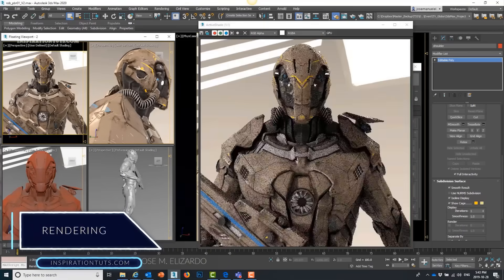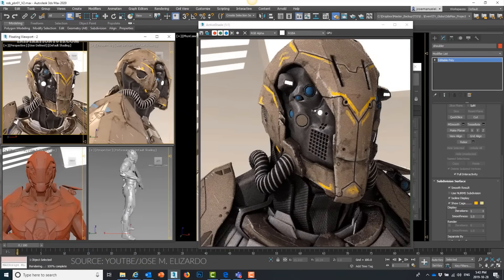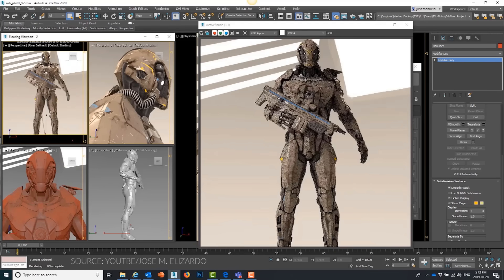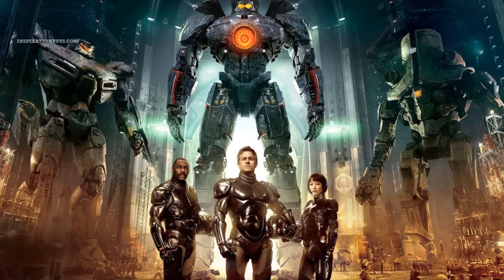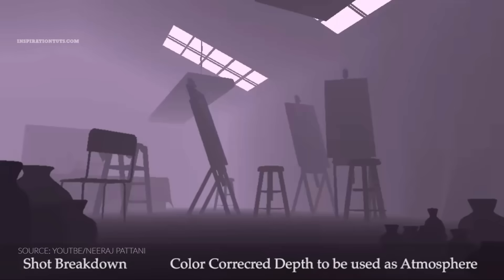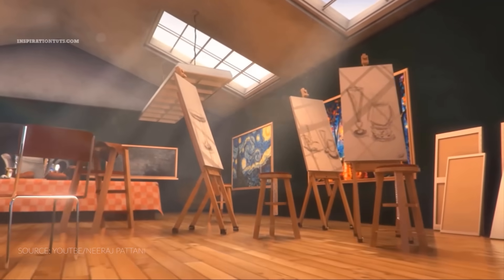When it comes to rendering, 3ds Max has many render engines like ART, Quicksilver, and the Viewport Renderer, but by far the most important one is Arnold. Arnold is an unbiased, physically based render engine created by a company called Solid Angle, then acquired by Autodesk in 2016. Arnold has been used in many Hollywood movies like Thor, Captain America, X-Men, The Avengers, Pacific Rim, and more. Before Arnold, 3ds Max users had to use Mental Ray, a discontinued render engine.